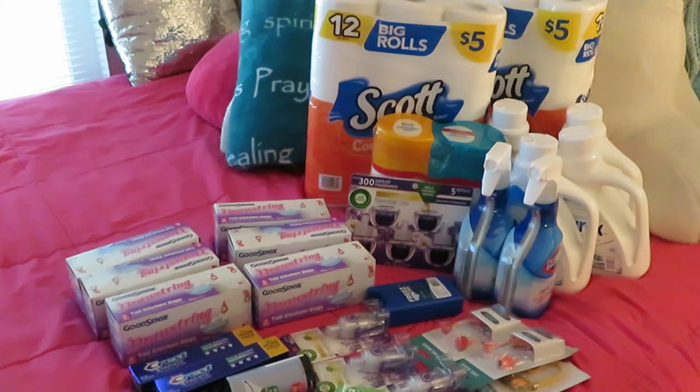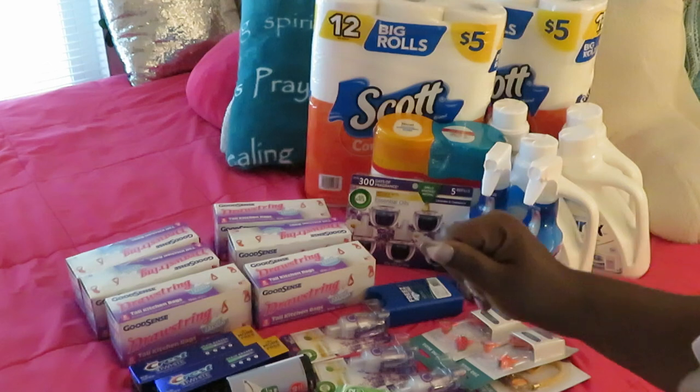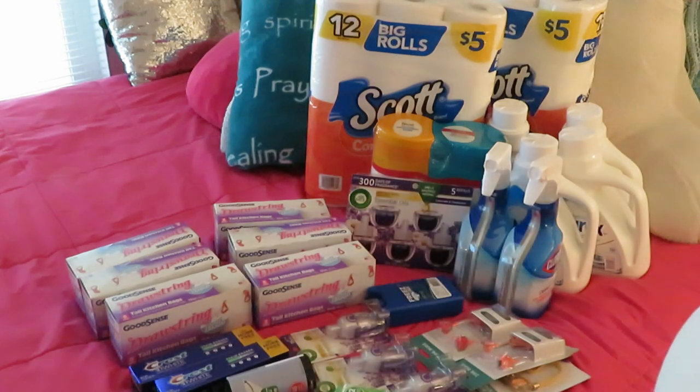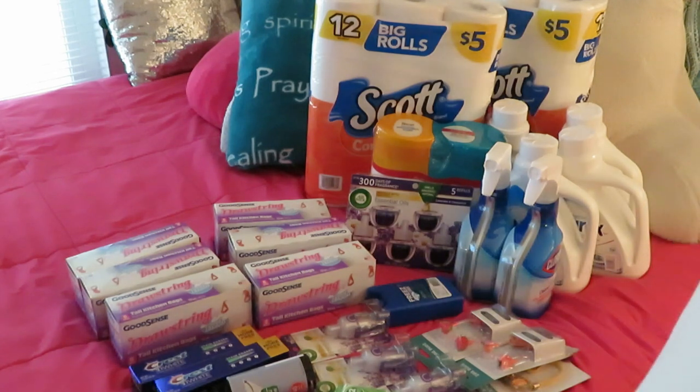Hey guys, it's Arika Misha and today I'm doing a little Walgreens and Dollar Tree haul. I just put them together because it wasn't that big of a haul, so I'm combining them. Hope all is well out there — let's get into this haul!